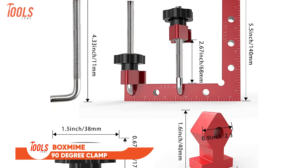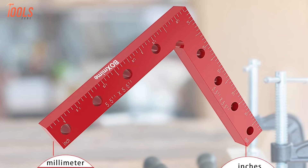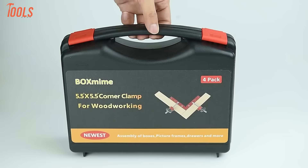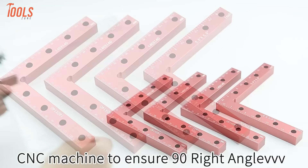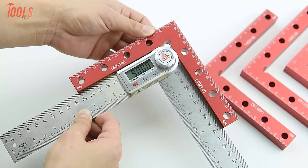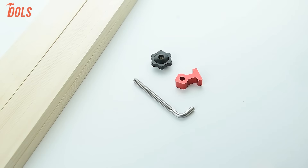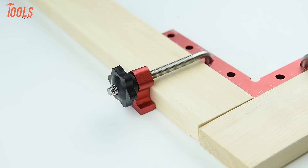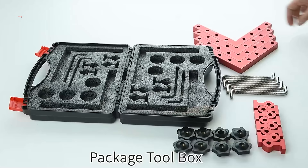The Boxmime 90-degree clamp, crafted from premium aluminum alloy, stands out as a reliable tool for woodworking enthusiasts. This sturdy clamp boasts a single-handle design for easy operation and accommodates joining two wood blocks of varying thicknesses at a perfect 90-degree angle. Its application extends to assembling boxes, drawers, cabinets, frames, and various furniture pieces with precision. The professional-grade aluminum alloy and stainless steel construction ensures longevity and resilience. Whether welding, woodworking, or engaging in other projects, this clamp's reliability and efficiency make it an indispensable companion for achieving precise right angles.